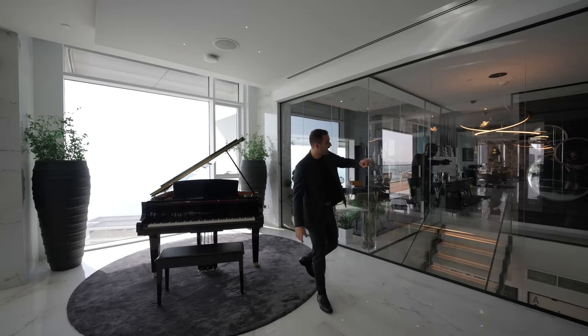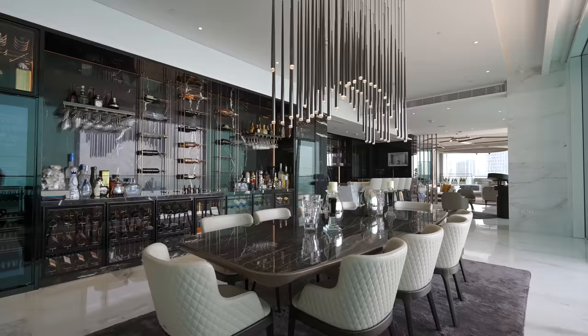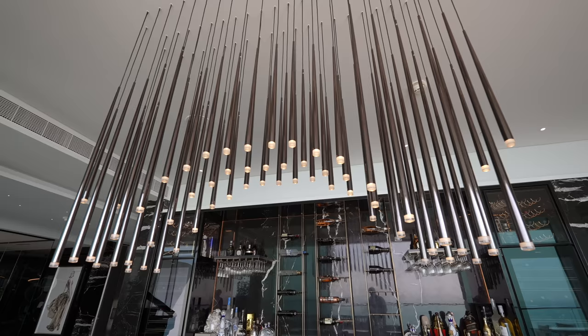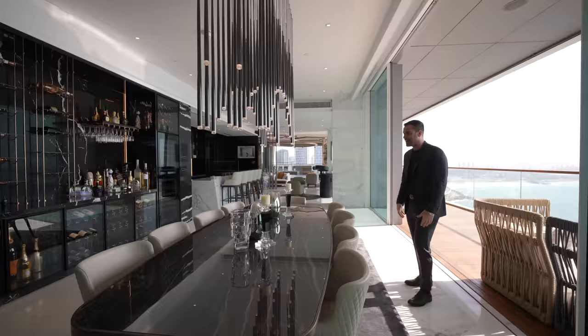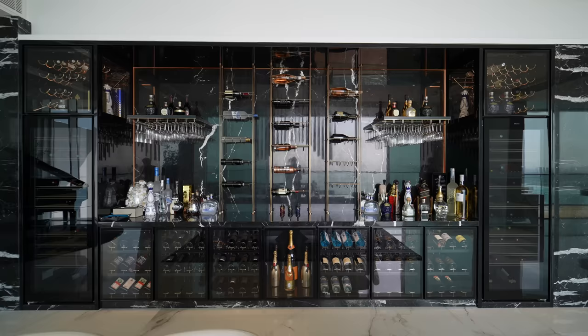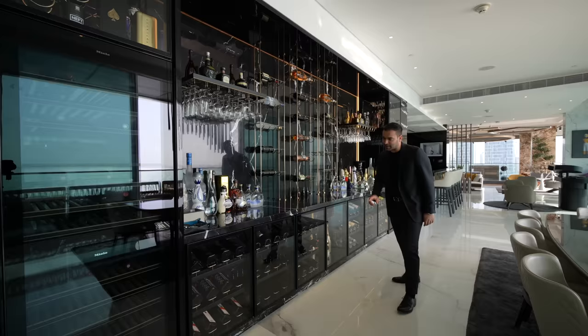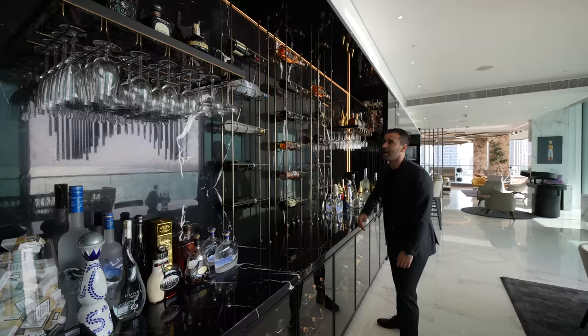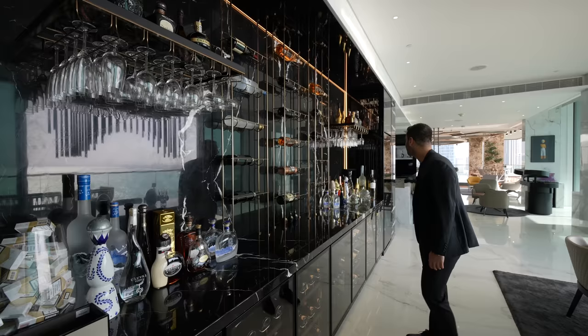Now let's bring everybody to the formal dining room area located in the center of this penthouse. We have this gorgeous table that seats 10 people — I love the chandelier application above, it's a nice cozy space. Right across, I want to talk about the built-ins and stone application here. This is gorgeous — you have full-size wine fridges, base cabinets with glass fronts, built-in racks, marble countertops, open racks going all the way to the ceiling, and floating shelves for glasses. This bar application with the recessed and LED lighting looks stunning.